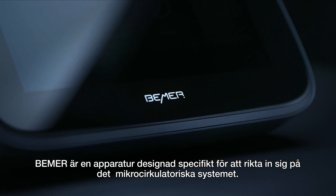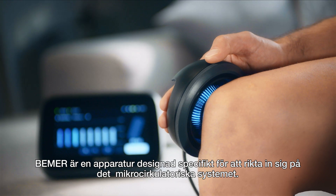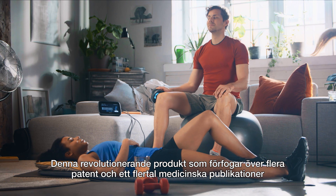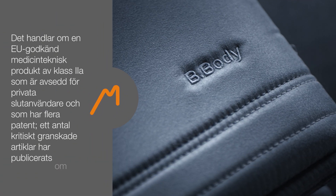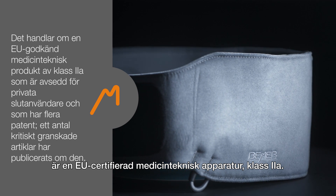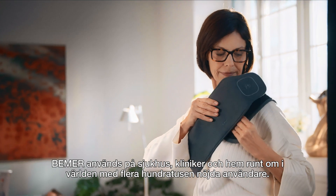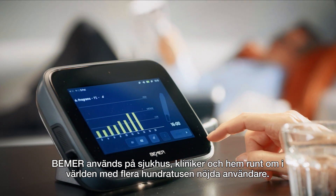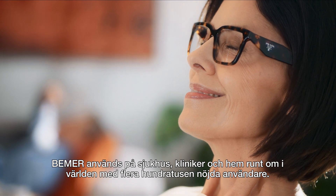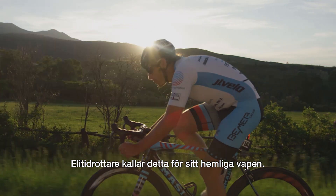Beamer is a device designed specifically to target the microcirculatory system. This revolutionary product, which holds multiple patents and published medical papers, is an EU-approved Class 2A consumer medical device. Beamer is used in hospitals, clinics, and homes around the world with several hundred thousand satisfied users. Even top-level athletes are calling it their secret weapon.